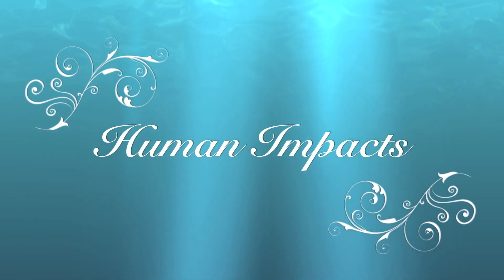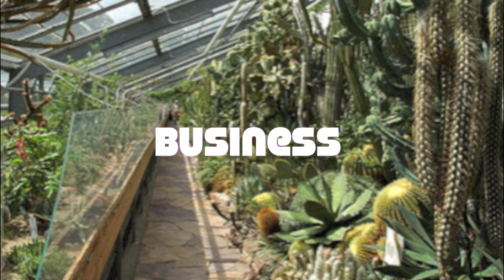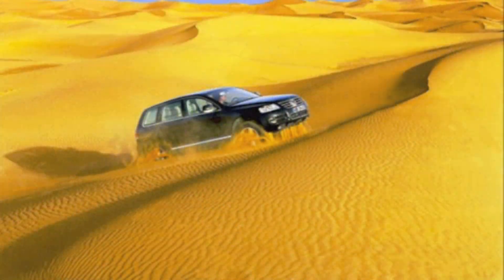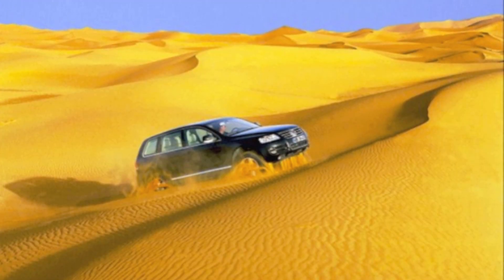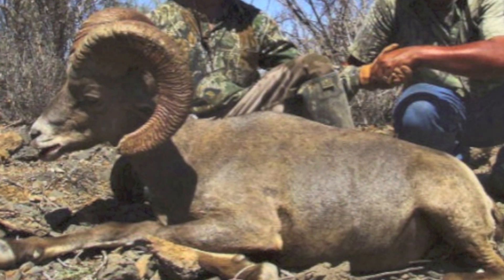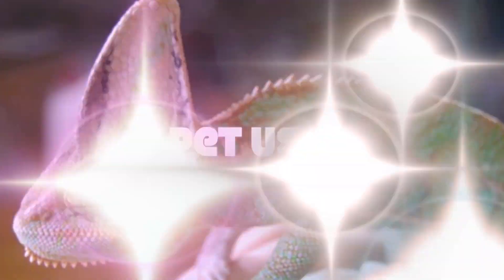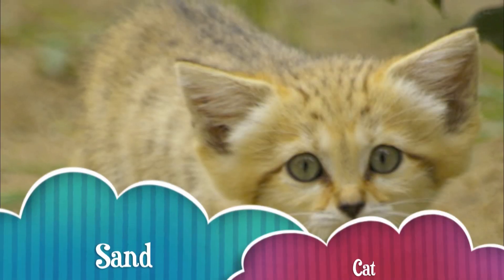Human Impacts. Humans take out plants and animals, such as cactuses, to sell for high prices. Off-roading in the desert makes tracks and destroys plants and kills animals. Hunting has decreased the numbers of species. Humans also take out rare and exotic species of animals to have as house pets.